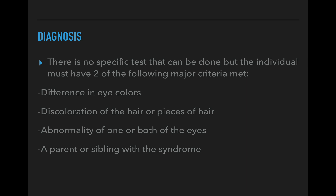For the diagnosis, there's actually no specific test you can take. When you go to the doctor, they check to see if you have two of the major criteria — that would be the difference in eye colors, a discoloration of a patch of hair, or an abnormality in one or both eyes. Also, if you have a parent or sibling with the syndrome, that is a strong indicator that you may have it as well.